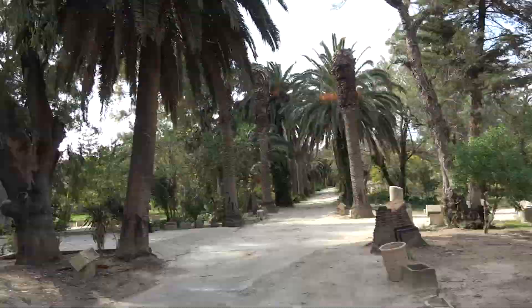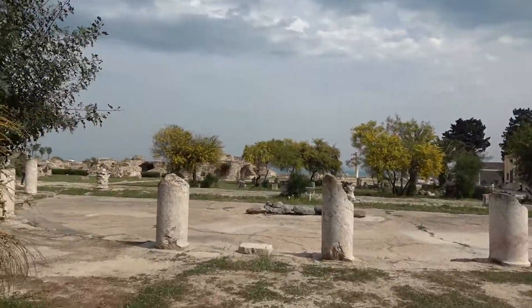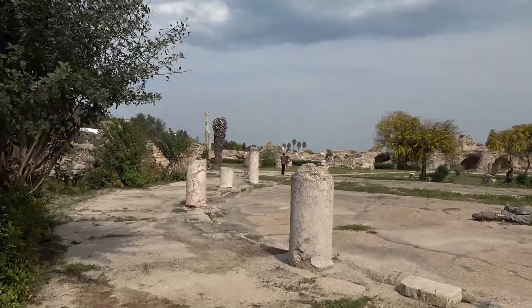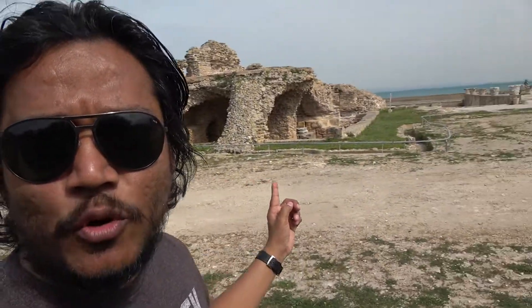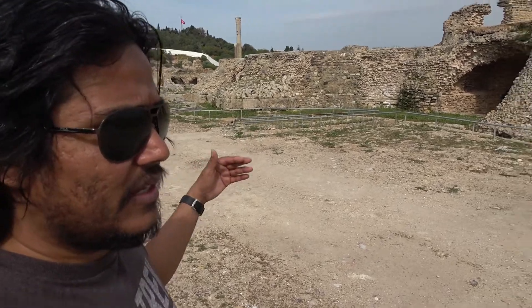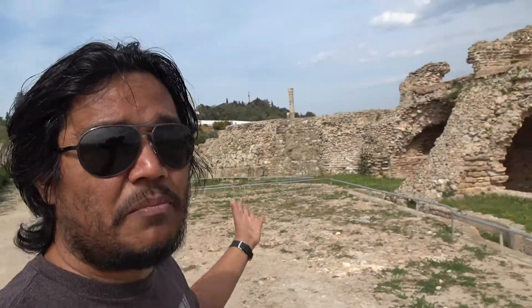Now we're at another location — the Baths of Antoninus. This was an area where wealthy upper-class Romans would come to have their baths and massages. It had steam houses, hot and cold spas. Those guys lived it up even a few thousand years ago. What you see behind me is the ruin of the bath — this is really only the basement level. It was actually two or three stories tall. It's great that this survives, but remember this used to be a much bigger, taller complex.